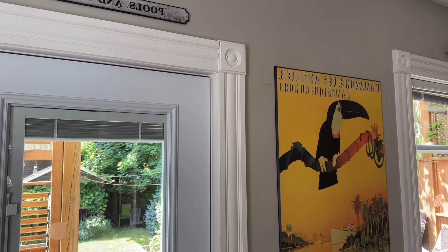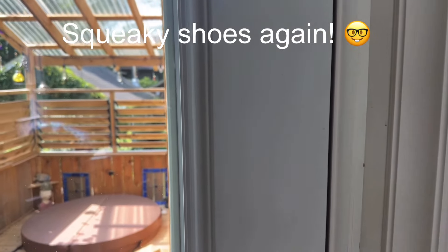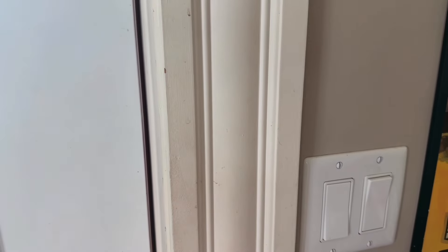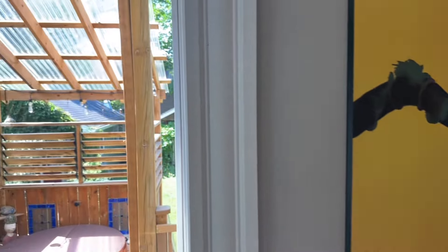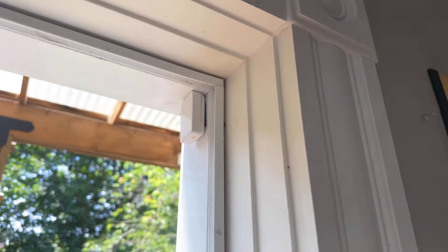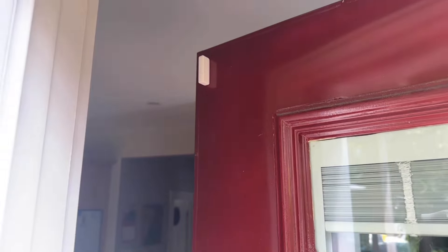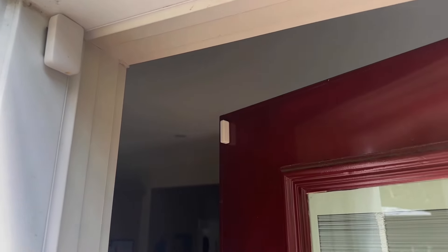I'll flip my camera around and open the door so you can hear the sensor — did you hear that little boop? That's one side of the sensor, and the other side is on the door. When they close back together, the circuit closes. It's as simple as that.